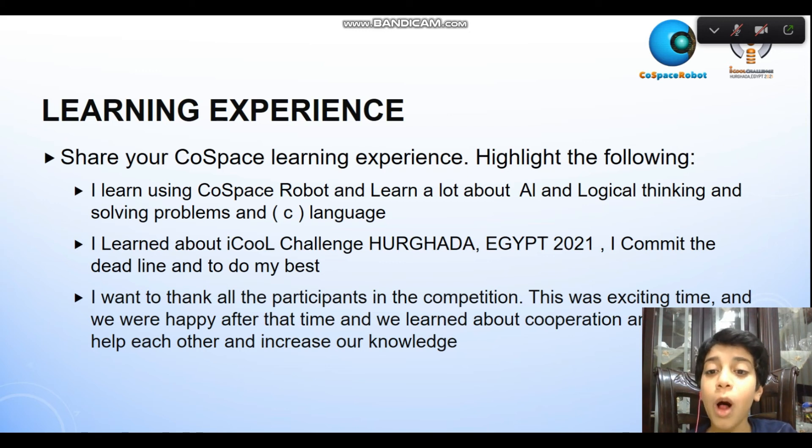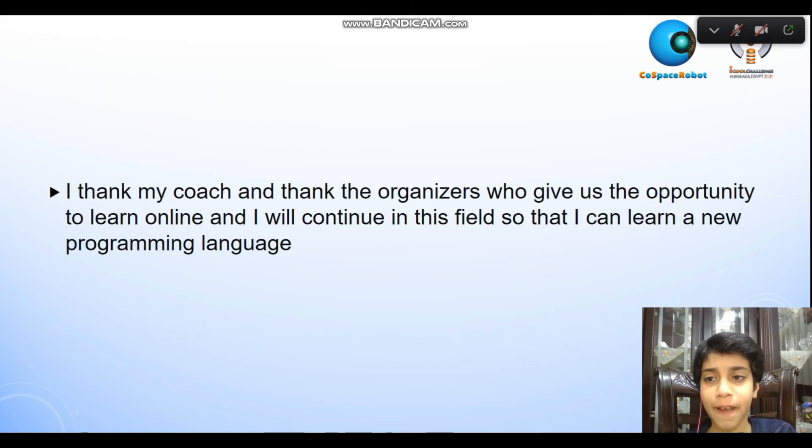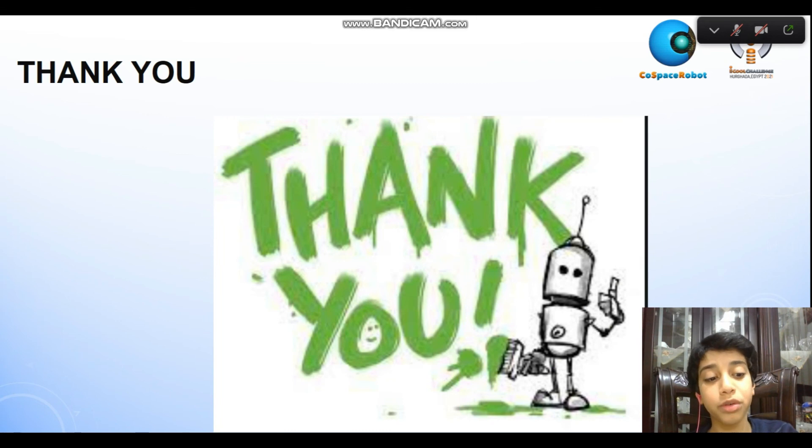I want to thank all participants in the competition. This was an exciting time and we were happy. We learned about cooperation and how to help each other and increase our knowledge. I thank my coach and the organizers who gave us the opportunity to learn online. I will continue in this field so that I can learn new programming languages. Thank you.